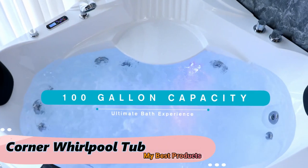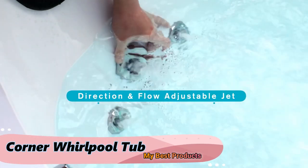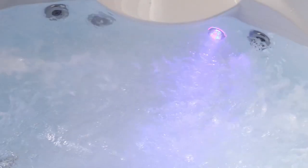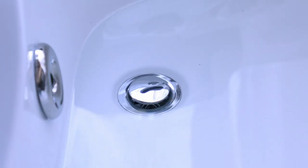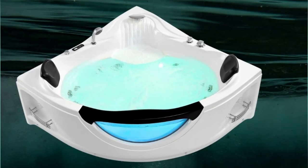Corner Whirlpool Tub. Step into a realm of luxury and relaxation with the Corner Whirlpool Tub. This in-depth review guides you through the features that make Corner Whirlpool Tubs a top choice for those seeking bathing bliss, space-saving design, and the art of creating a spa experience at home. From their ergonomic design to soothing jets, Corner Whirlpool Tubs elevate your bathroom to a sanctuary of comfort.